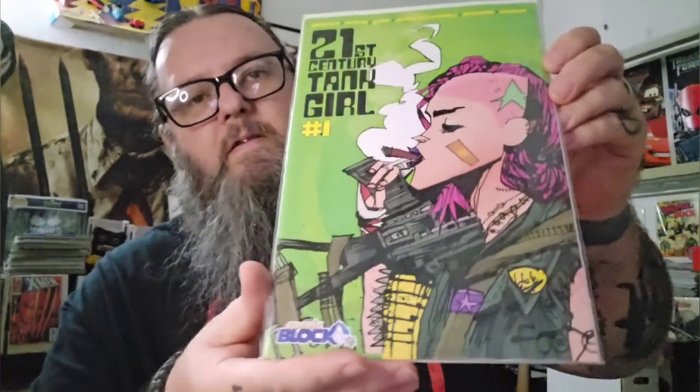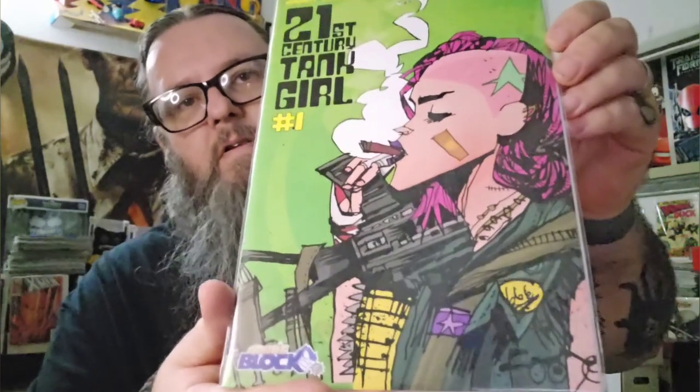This is a Comic Block exclusive — 21st Century Tank Girl number one. Love Tank Girl. And it is very reminiscent of the original Tank Girl.